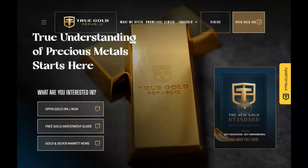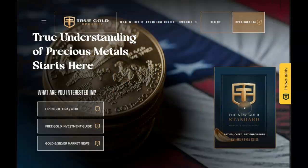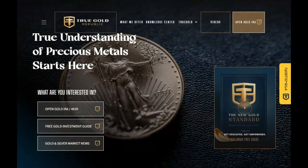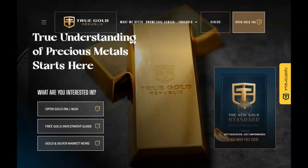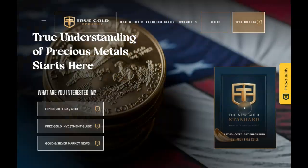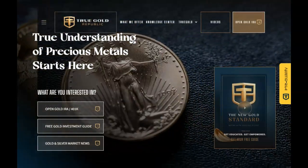This video is sponsored by True Gold Republic, the precious metals experts. Talk to one of their experts today about diversifying your portfolio to help assure your future financial security. Find the contact information in the description below and pinned in our first comment.